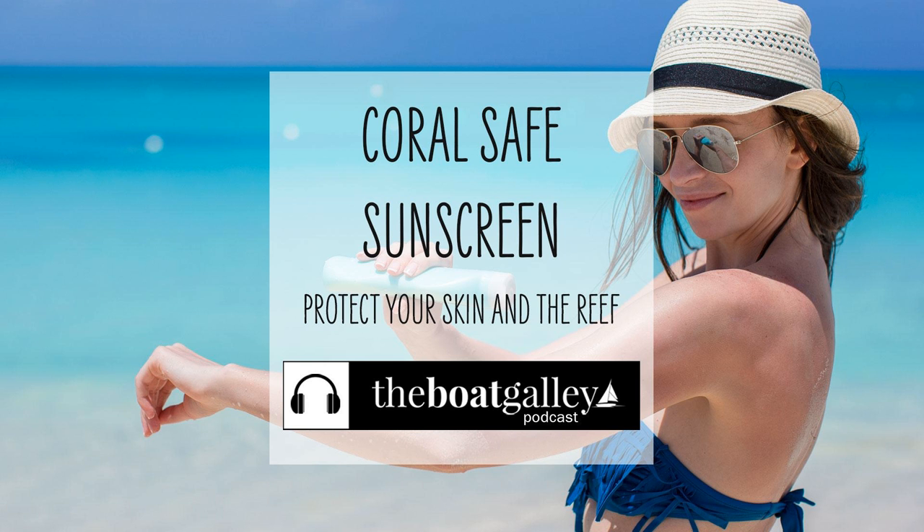For snorkeling, I use the sunscreen on the back of my neck and my ears only. I prefer not to use it on my face since my mask seals a lot better against bare skin. However, I will use sunscreen on my face, arms, and legs when we're outside on sunny days. How long a tube will last depends totally on how often you use it and how much of your body you cover up versus apply sunscreen to. Dave and I both tend to wear shirts and hats as our primary sun protection, simply not to have as much goop on our bodies.